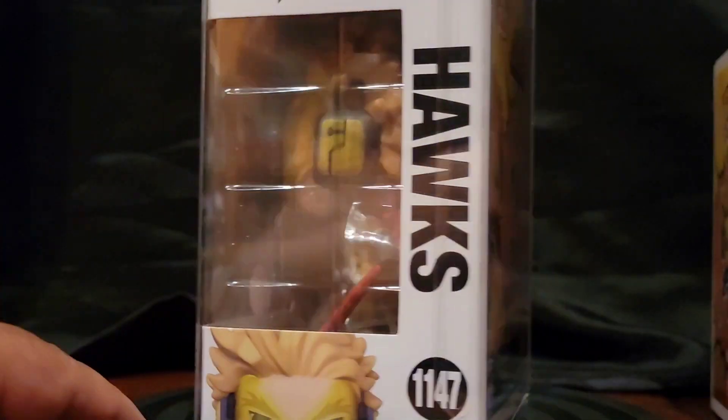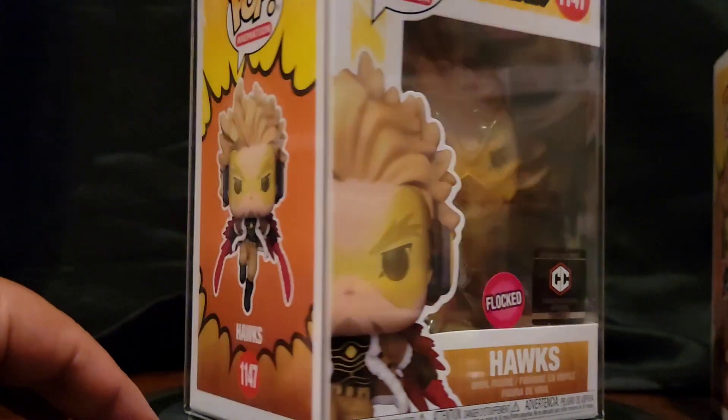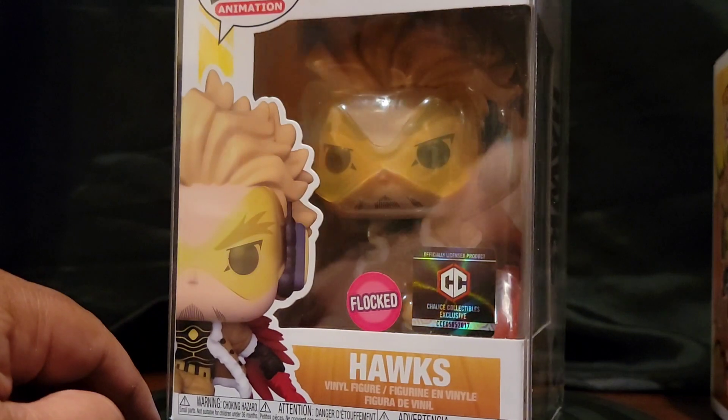This Hawks is also glorious — I'll probably do a separate video on it following this one. Yeah, this is easily one of my most favorite pops ever. The box art, everything about it — his color, his coat, his getup — all of it is just really cool.